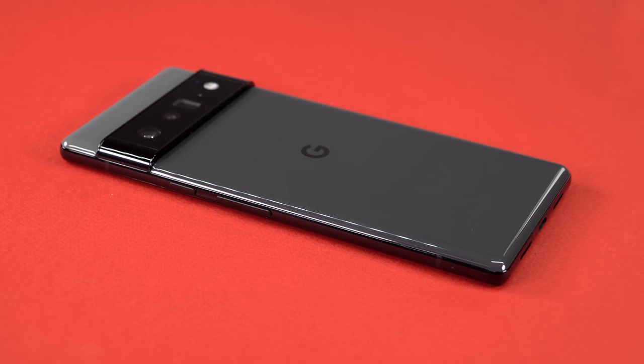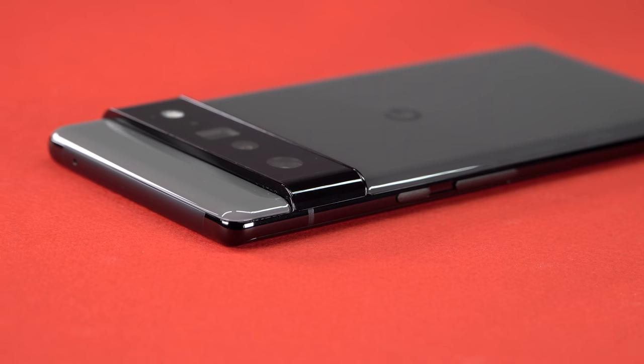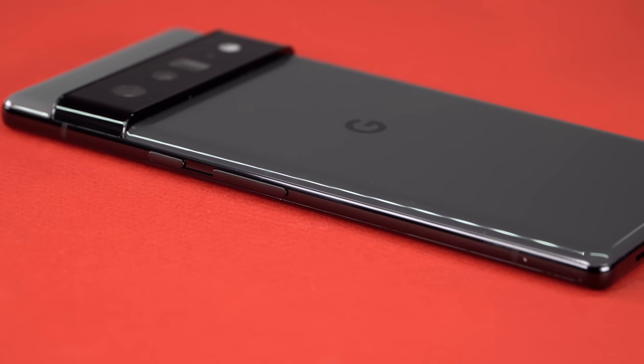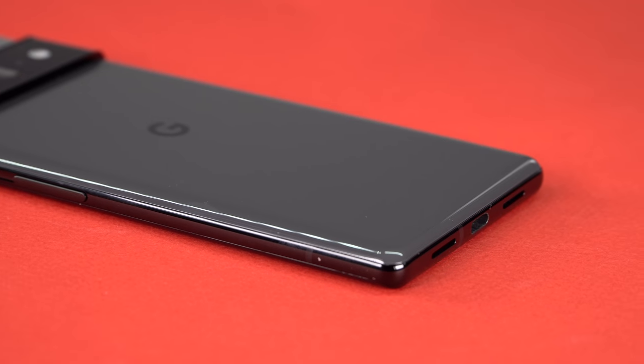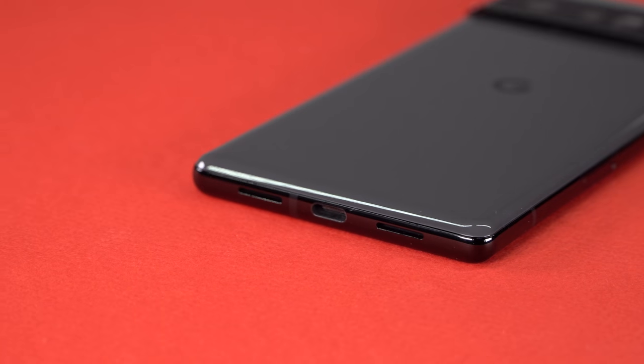In the United States, it's sold direct by Google, unlocked. It works with any carrier — you can get a Verizon version or use Google Fi service if that's available in your area. Google actually came up with their own processor. It's called the Google Tensor Processor, and they have the Titan security chip that goes along with it.